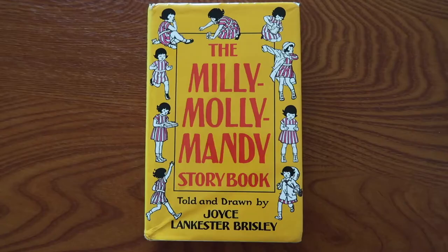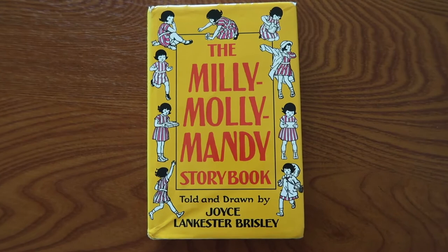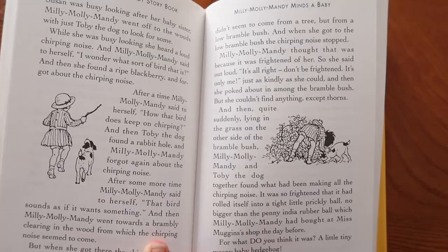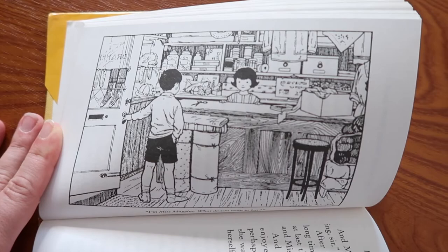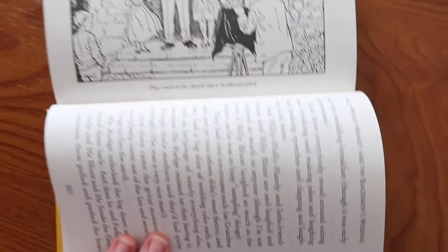We also picked up the Millie Molly Mandy Storybook. This is a collection of 21 short stories where each story is simple and self-contained yet progresses throughout the entire book, making this an excellent choice for young readers since they don't have to remember a long plot from day to day. The stories are all about Millie Molly Mandy and her family and friends, and the book is filled with kindness, friendship, and love. It also includes lovely full-page drawings throughout.